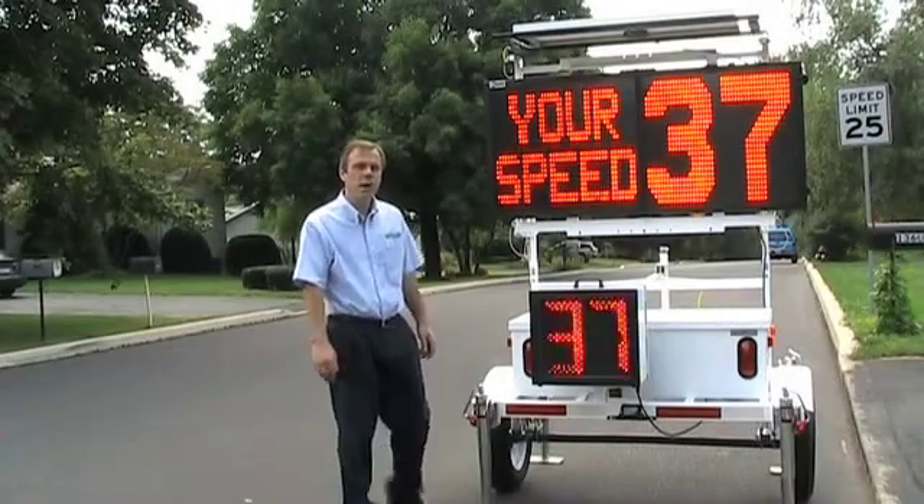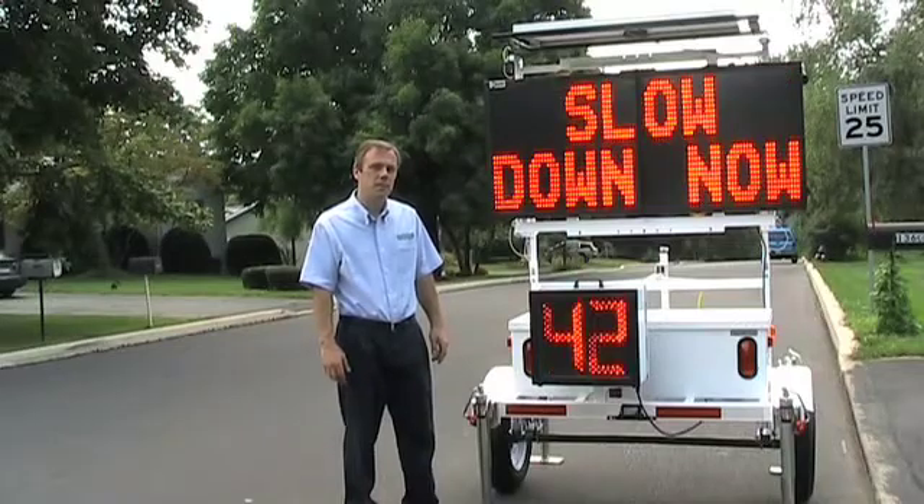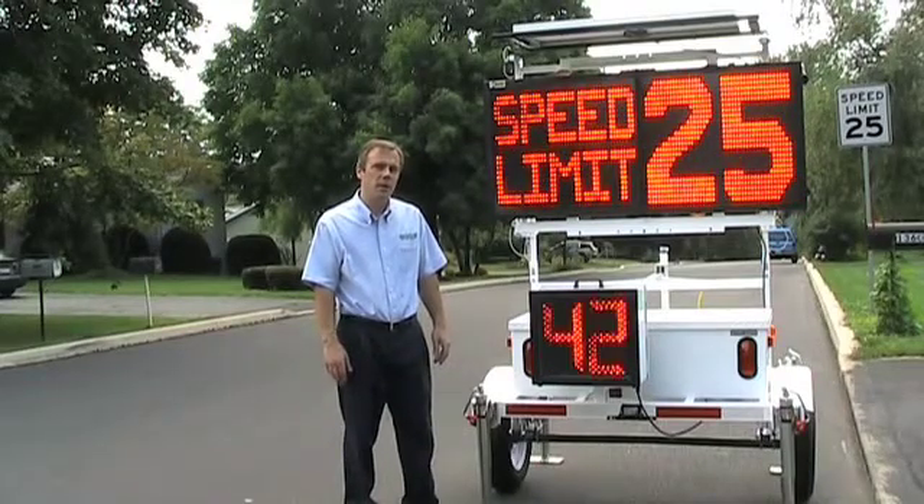Today I want to demonstrate the All Traffic Solutions Speed Alert Speed Dependent Messaging System. This is the most flexible traffic calming system in the industry.